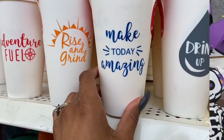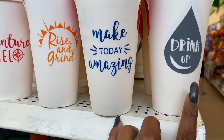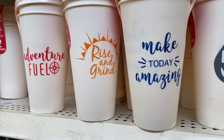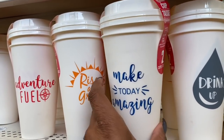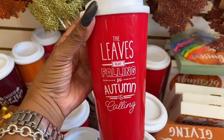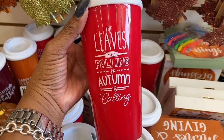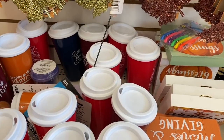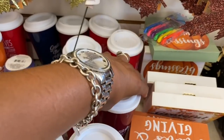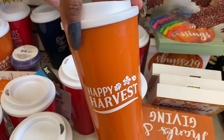Let's keep looking! They have the two-pack of reusable coffee cups — Rise and Grind and Adventure Feel. They finally brought back the coffee cups! There's also one that says 'The Leaves are Falling So Autumn is Calling,' one that says 'Sweater Weather,' and one that says 'Happy Harvest.'